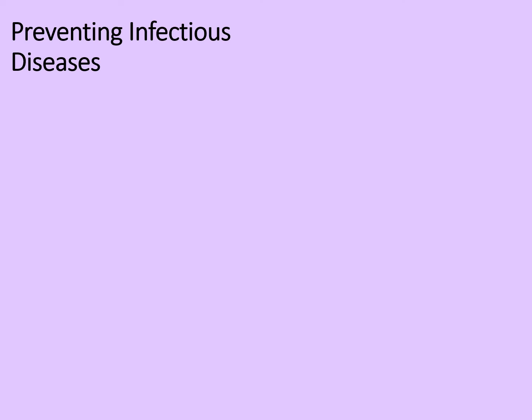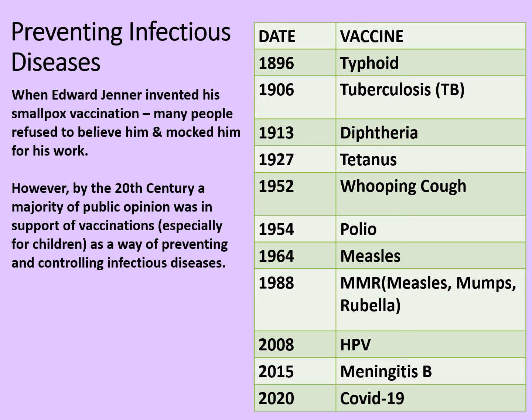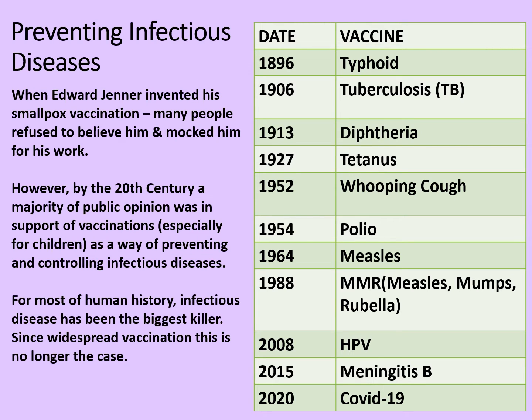So how do we prevent infectious diseases now? That would explain that massive drop from 1911. Here we can see a series of vaccines that have been introduced, but do bear in mind that the tuberculosis vaccine in 1906 was not wholly effective. When Edward Jenner invented his smallpox vaccination, many people refused to believe him and even mocked him for his work. However, by the 20th century a majority of public opinion was in support of vaccinations, especially for children, as a way of preventing and controlling infectious diseases. For most of human history infectious disease has been the biggest killer, but since widespread vaccination this is no longer the case.